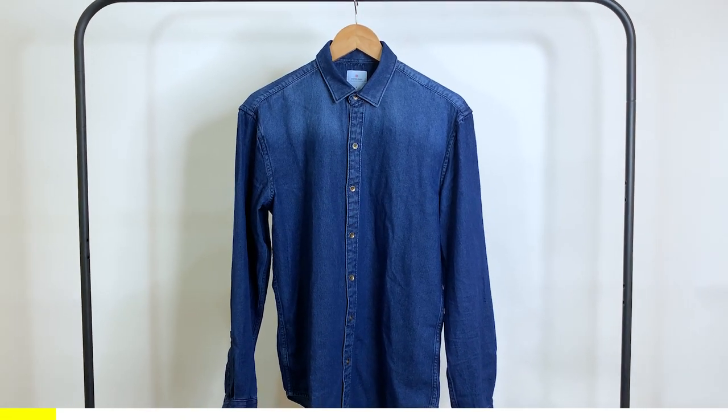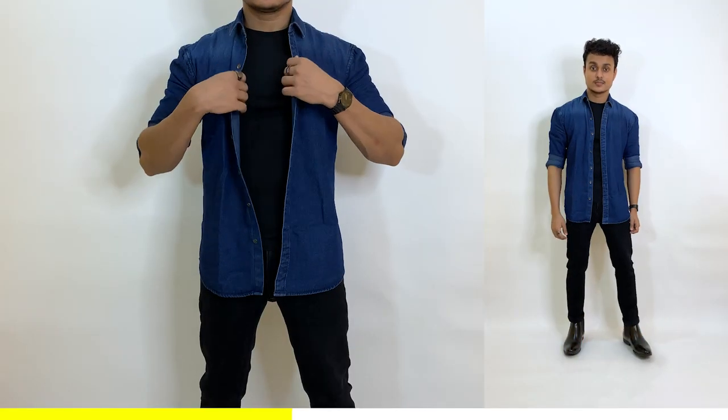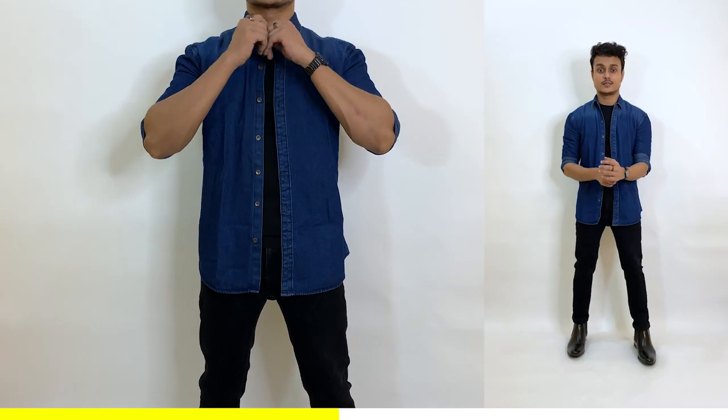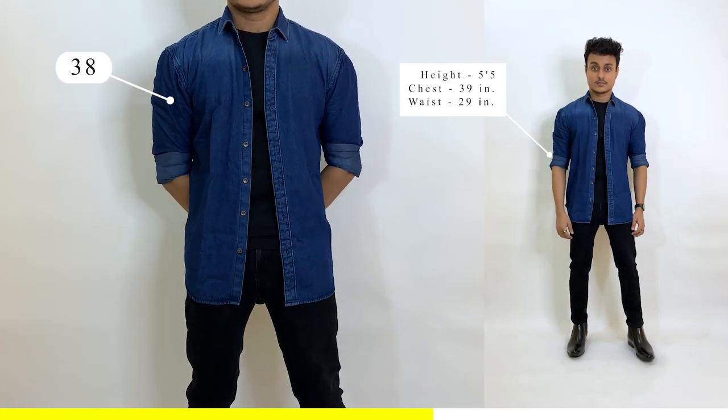Next is a slim fit denim shirt in blue, faded at the shoulders which looks very classy. Denim shirts are versatile and great for layering to keep the body warm. The color is timeless and the brown buttons enhance the overall look. The fabric doesn't have much thickness, which is typical for denim shirts, but under a thousand rupees this is the most comfortable denim shirt I've tried — totally worth it.